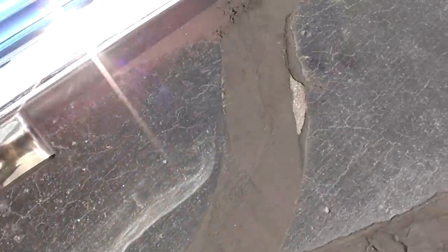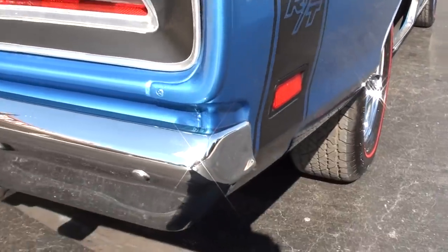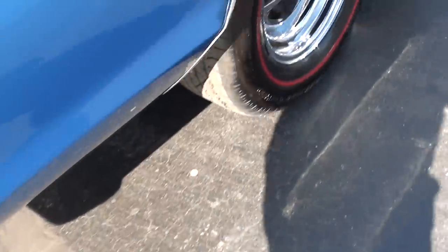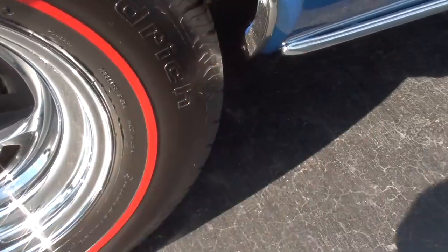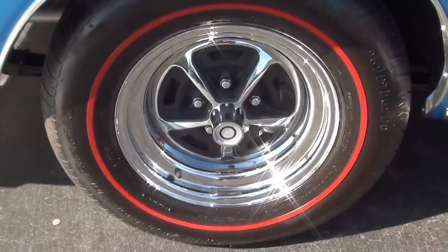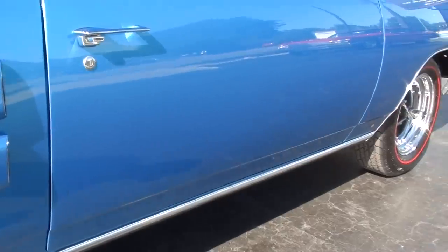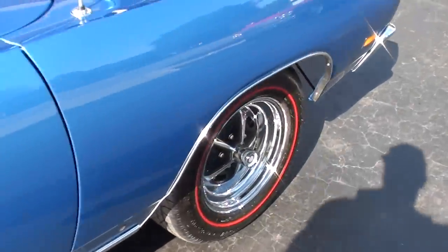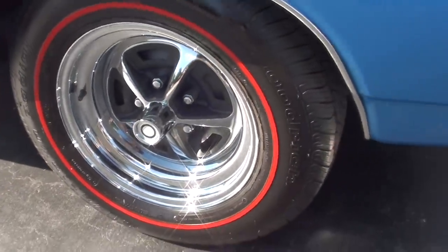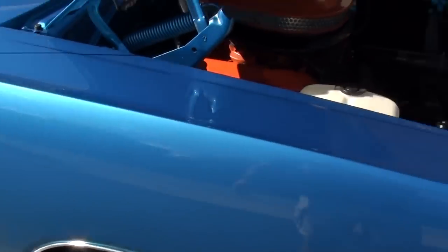I didn't really see a whole lot you can nitpick. Paint and body are just slick as can be. The 15-inch Magnums with BF Goodrich Silvertown Radial Redlines — those aren't bias-ply, so they drive a little better. Pretty paint. You can see the metallic in it. That's just a nice, nice car.